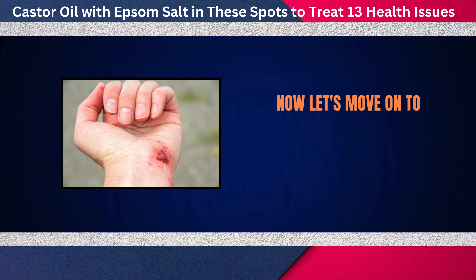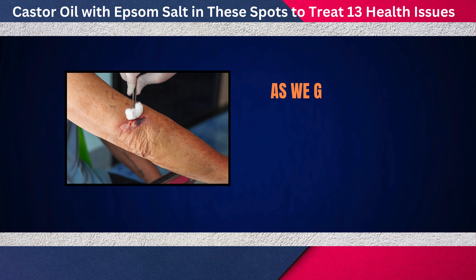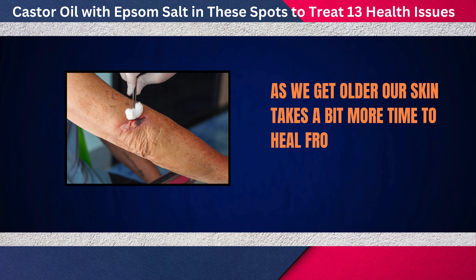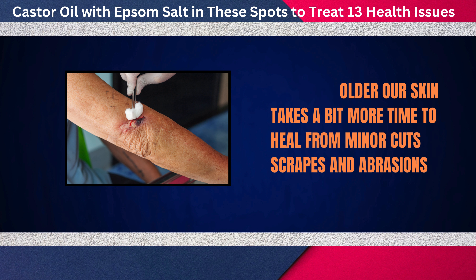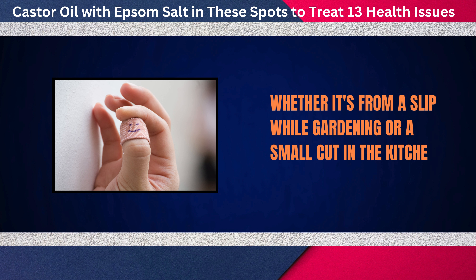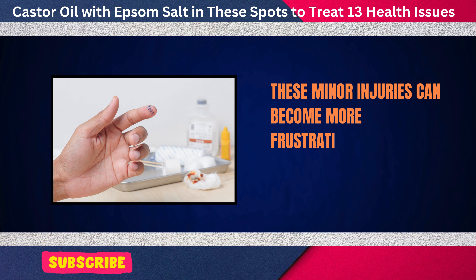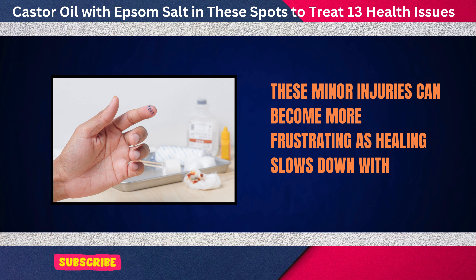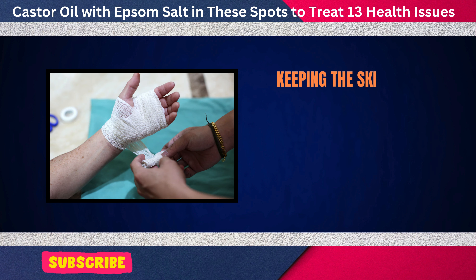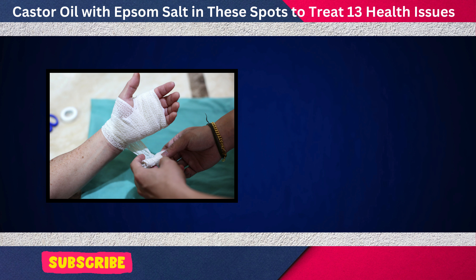Now let's move on to the seventh issue: healing minor wounds. As we get older, our skin takes a bit more time to heal from minor cuts, scrapes, and abrasions. Whether it's from a slip while gardening or a small cut in the kitchen, these minor injuries can become more frustrating as healing slows down with age. Keeping the skin clean and promoting faster recovery is key to avoiding infections and discomfort.